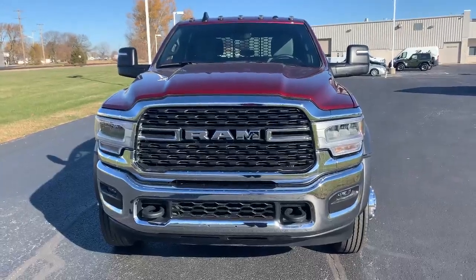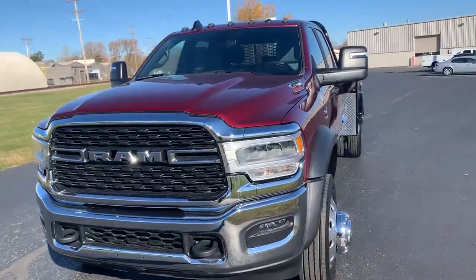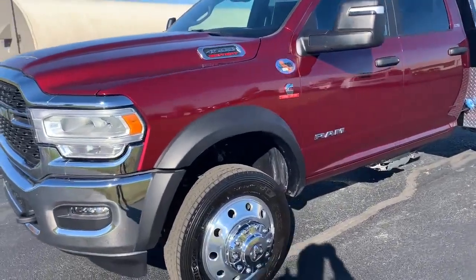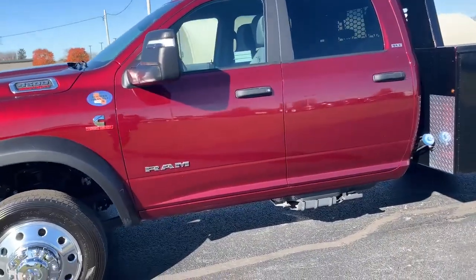Welcome to Bud's Chrysler Dodge Jeep Ram in Salina, Ohio. We have here a 2023 Ram 4500 SLT model, crew cab, Delmonico red in color, 4x4, powered by the 6.7 Cummins and the Aisin transmission.